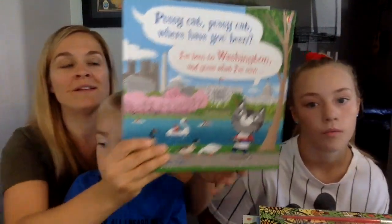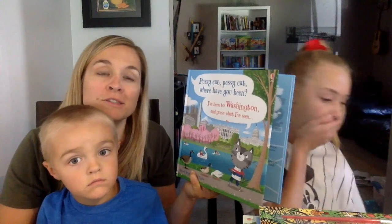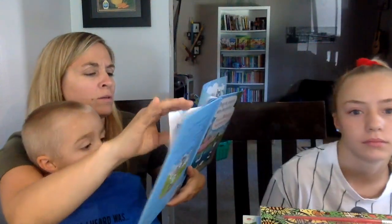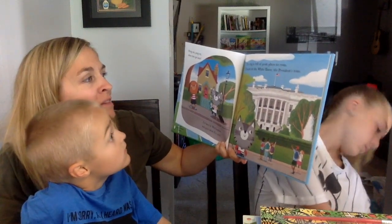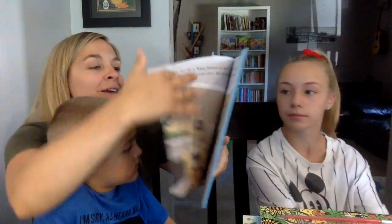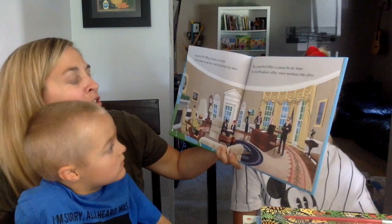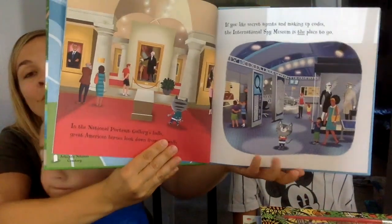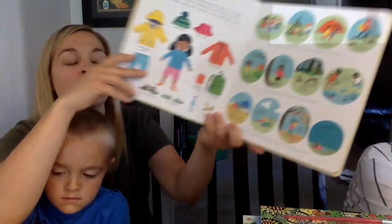Pussycat Pussycat Wherever You've Been is based on the well-known rhyme, but this pussycat goes on all sorts of different adventures — Rome, New York, Italy, Paris, and now Washington. 'Pussycat pussycat, where have you been? I've been to Washington and guess what I've seen. The city is full of great places to roam; I began at the White House, the president's home. Inside the West Wing decisions are made; the president works there with help from top aides. The grand Oval Office is named for its shape — it's the president's office where meetings take place.' It's a super cute rhyming book all about historic places you can visit in Washington.